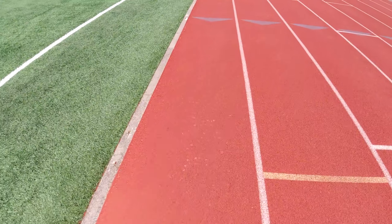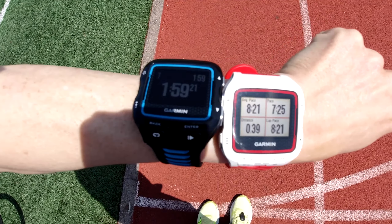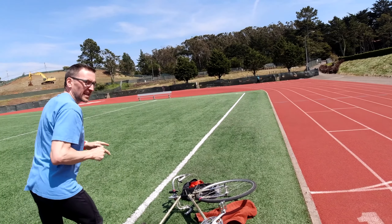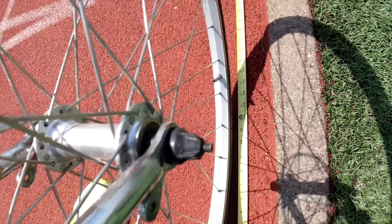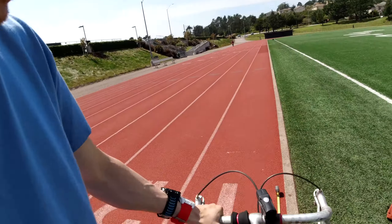And go! Is the track 400 meters? That's what the bike's for. 84 inches means that 400 meters should be 187 and a half clicks of the wheel.